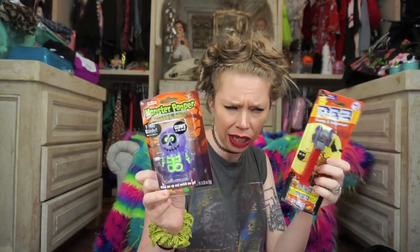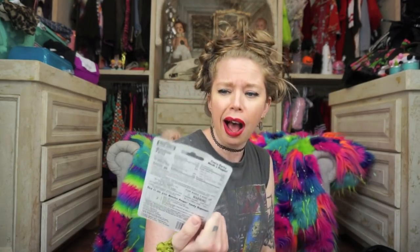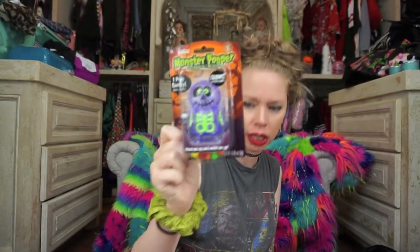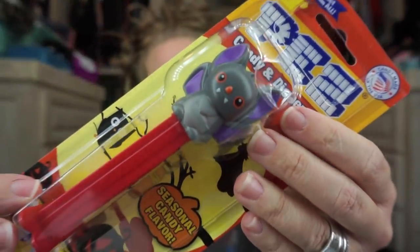Up next I have two Halloween candies. I don't know why these are in here — I don't think I got them at Disney. This little guy is called a Monster Pooper — 'I poop candy.' I don't know how proud of that you should be, my dude. And he glows in the dark!